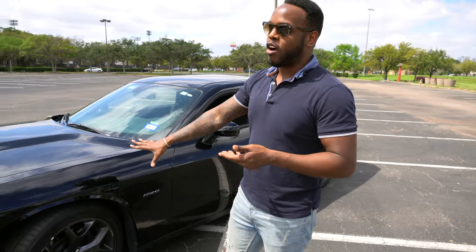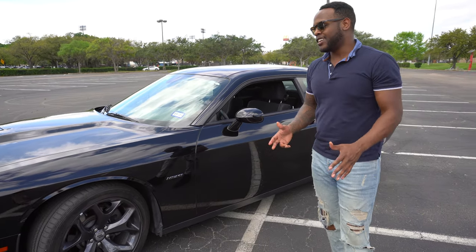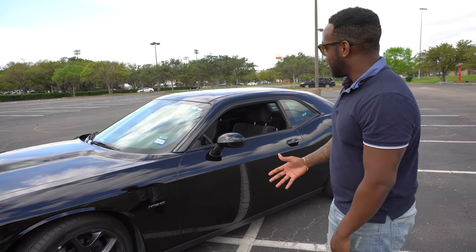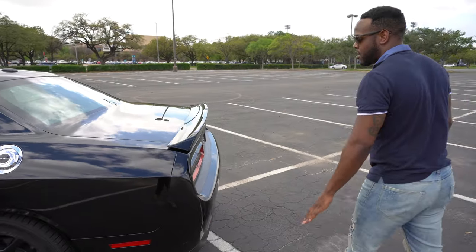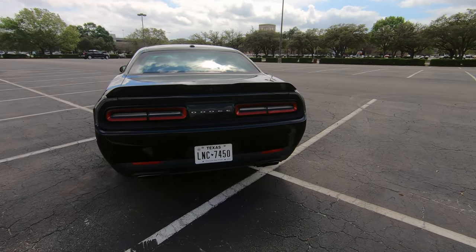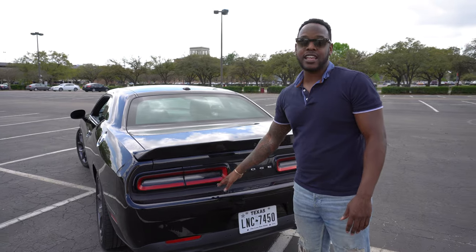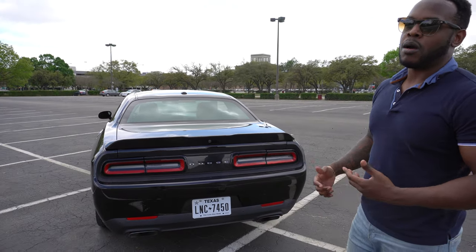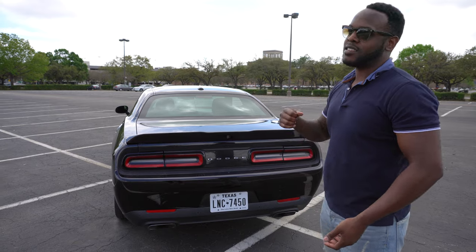The Dodge Demon is over 800 horsepower in a street production car, which is very impressive. This car, the RT model, comes in right around 350 horsepower. It does sit a little bit higher than what I typically like to see in a sports car, but you can upgrade to get different suspension with the track package. It looks good and very clean. As we make our way to the back, you have the rear wing spoiler that comes stock on some cars, and the upgraded LED lights back here — a very classic muscle car look. The dual exhaust at the bottom has a really low RPM rumble that gets beefier as you upgrade to the Hellcat, Hellcat Red Eye, or Demon.